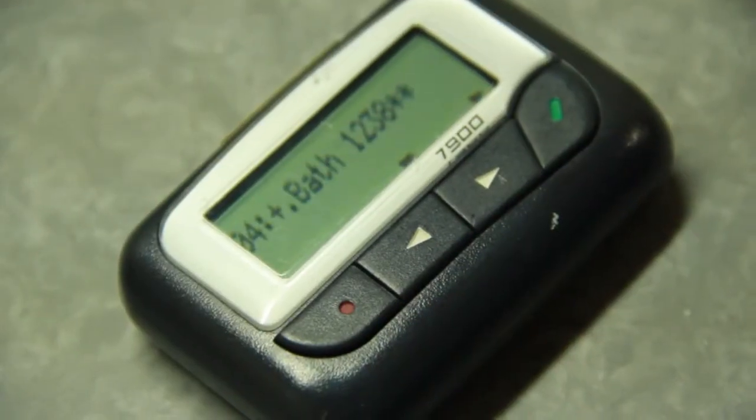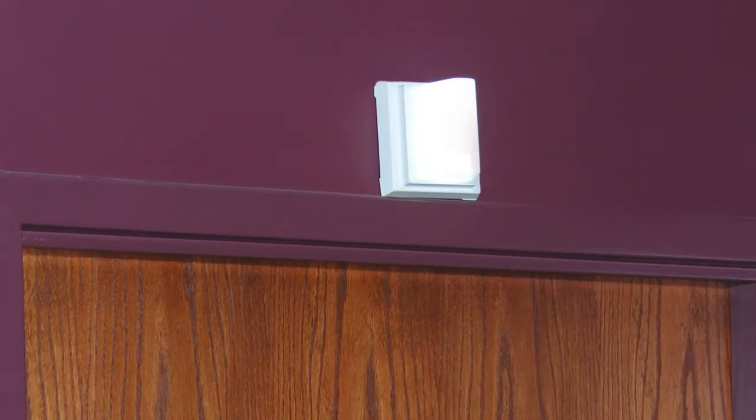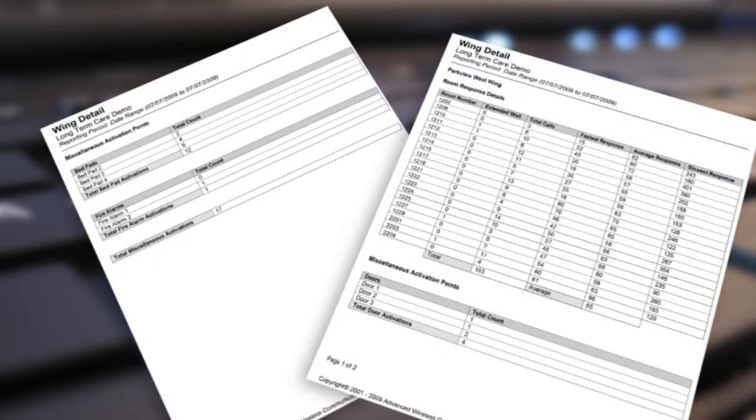Alerts are sent to pagers, voice over IP telephone systems, electronic signs, and dome lights. A report will be generated to log all alerts.